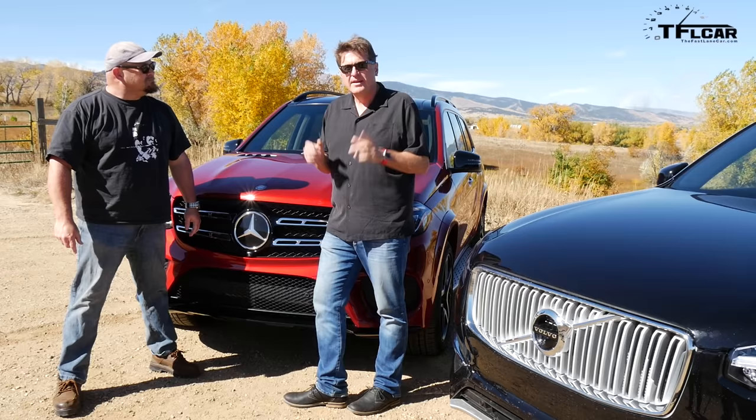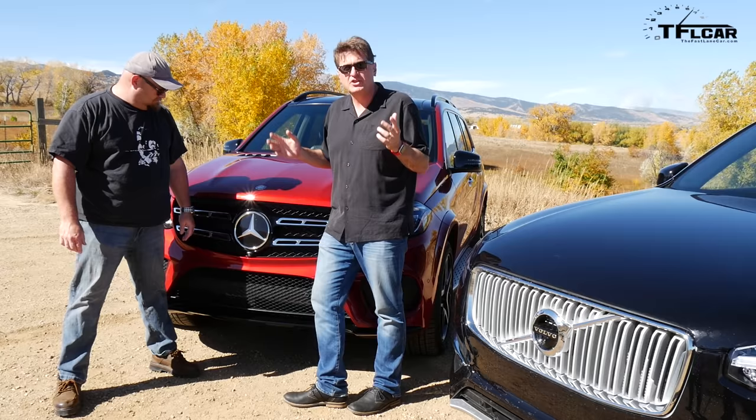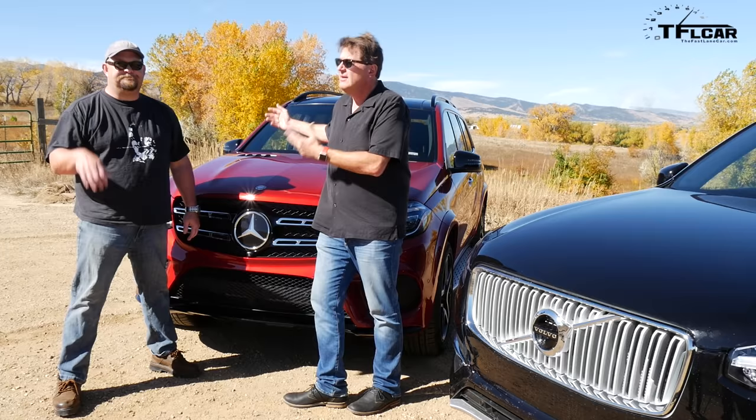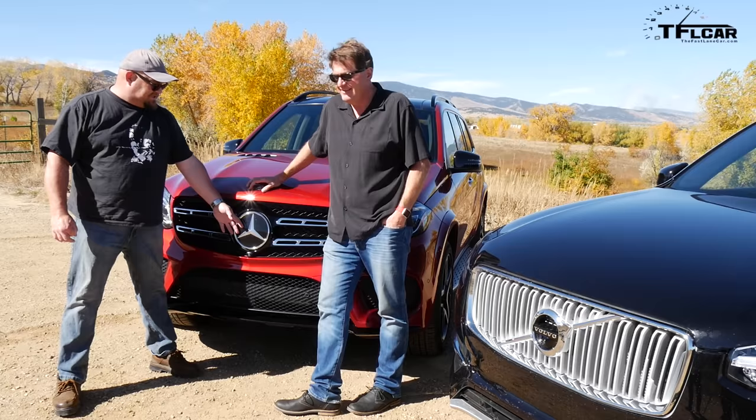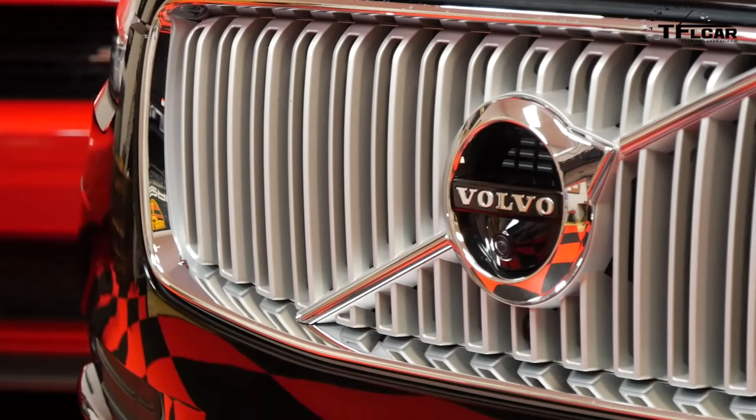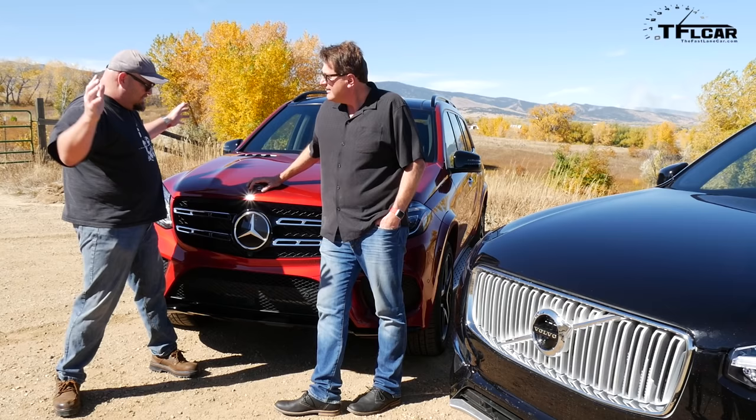Did you know that for 2017 Mercedes has redesigned the GL and made it into a GLS? The S stands for the S-Class of big crossover SUVs. Look at the size of that star — people will know you're driving a Mercedes when you're behind the wheel of this bad boy. You could use that as a dish to eat a meal. Mine is understated, showing lines that are crisp and simple — no waste in design anywhere. This is overwrought and really in your face.